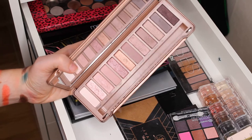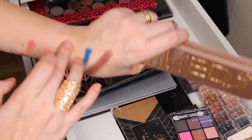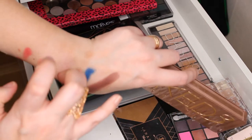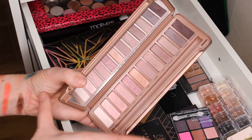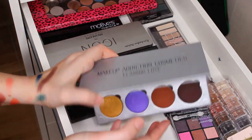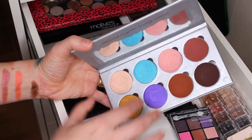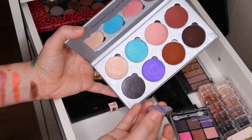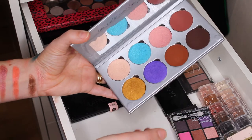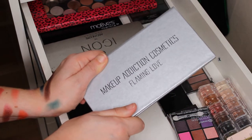Then I have the Urban Decay Naked 3 palette. When I look at it right now it looks boring — I used to love this palette but right now it just looks boring. I love this one shade — it's beautiful — but the pigmentation is not the best. I'm still going to keep it because I'm a collector and Urban Decay is a nice brand. This blue shade — I die for it. I need to use this palette more. The good thing is you can take the shades out and put them in a Z palette. The problem is they're too deep in my drawer and I forget about them.